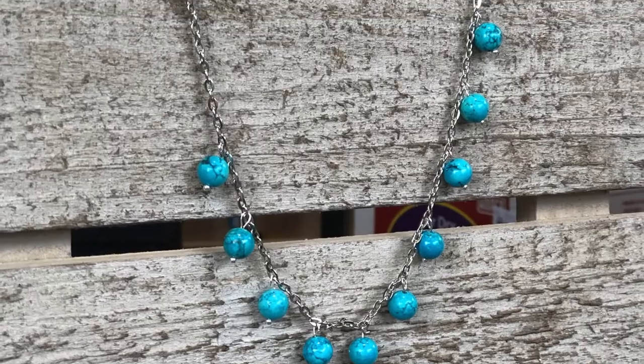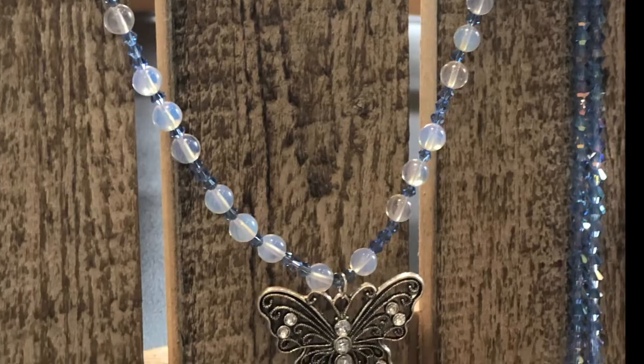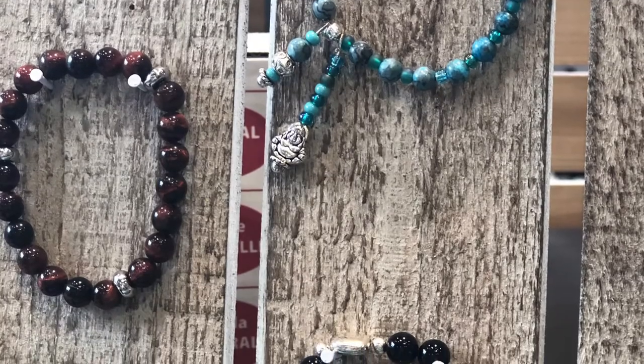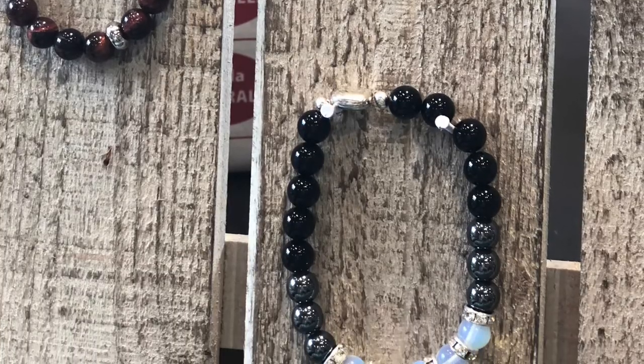I had a lot of fun checking out the gemstones with Lynn and I definitely feel inspired by her artwork. I'm gonna try the stretchy bracelets first — she says that'll take the least amount of supplies and I can't wait to get started. See you later.